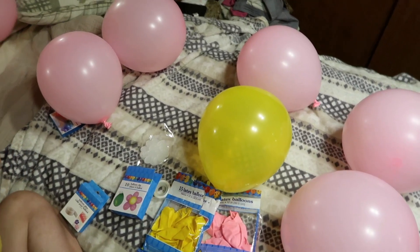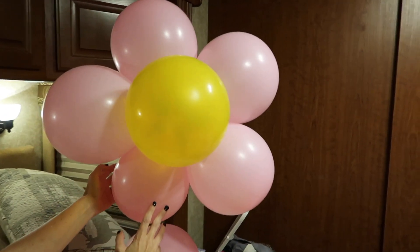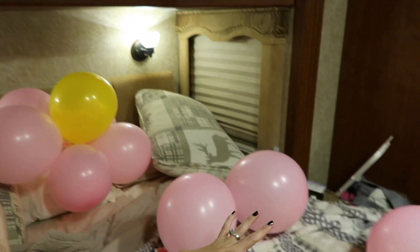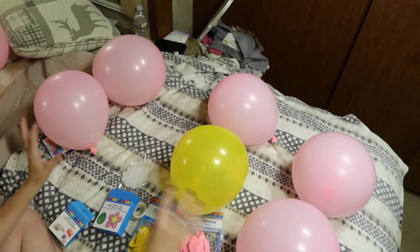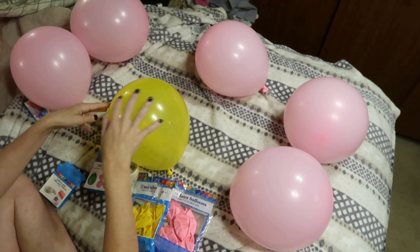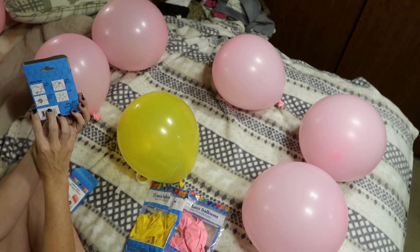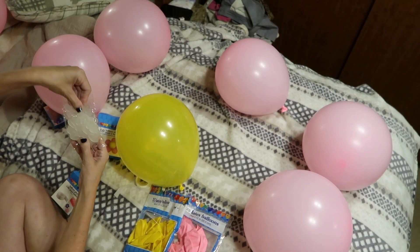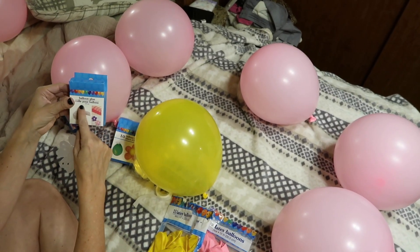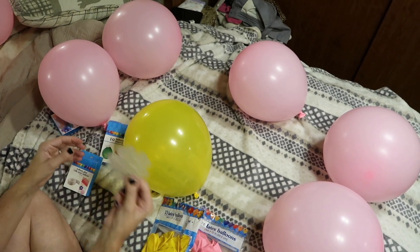I wanted to show you guys how I make this little balloon flower — isn't that so adorable? It's so easy to make, and again we did all this from the dollar store. To make these, you blow up five balloons of whatever color you want the flower to be. We chose pink, and then yellow for the inside — so you just need one yellow and five of the other color. We got these little balloon clips, and you can use those. If you can find them, you can probably get them on Amazon — I'll link everything down below. If you don't want to buy clips, you can use balloon glue instead, but I'd recommend the clips because they're more sturdy.